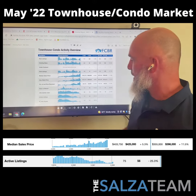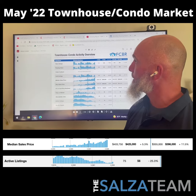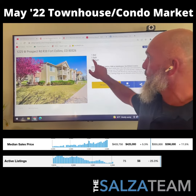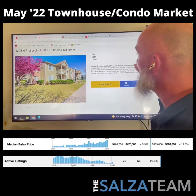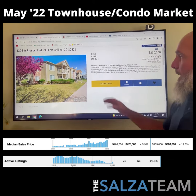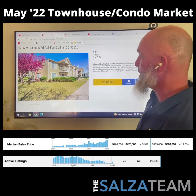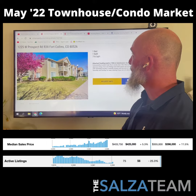That's our Townhouse and Condo activity overview for the market. Let's look at our least expensive listing: one bed, one bath, 716 square feet over on Prospect Road for $235,000. It has laundry inside — an easy-to-live-in space right there in Fort Collins.